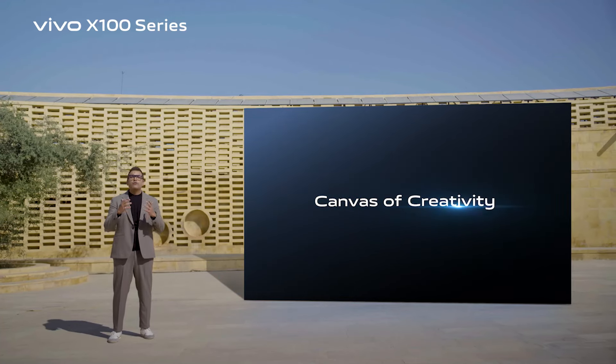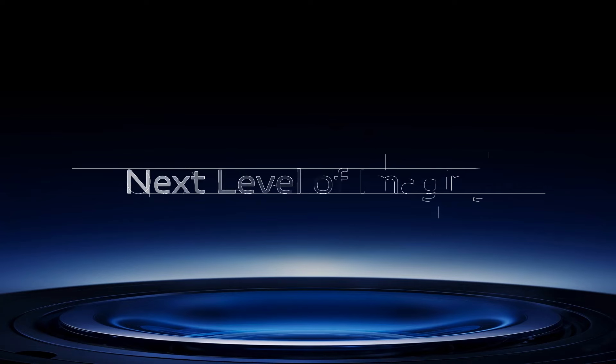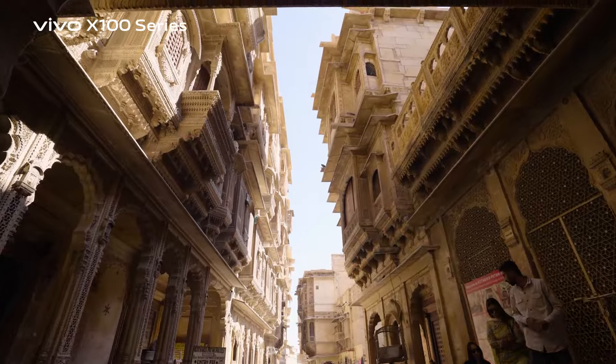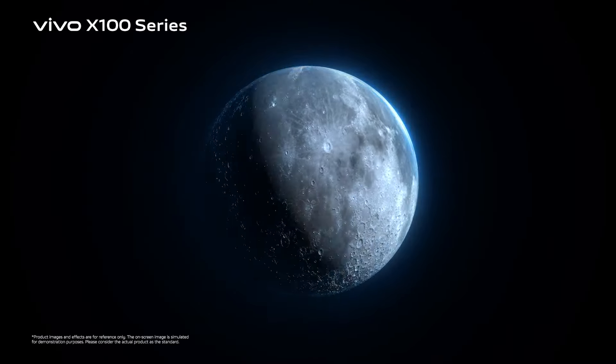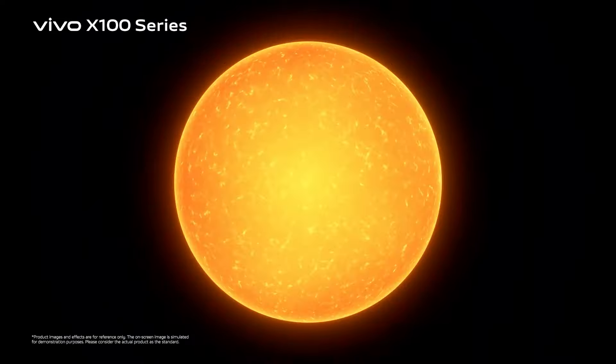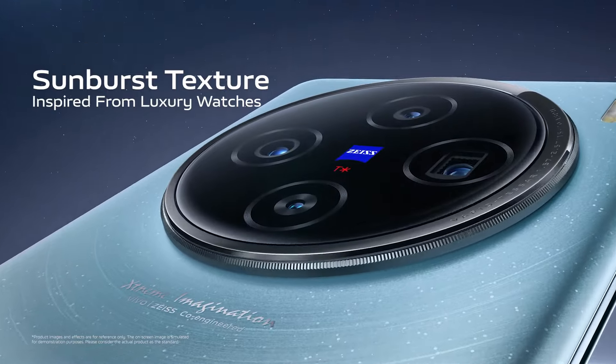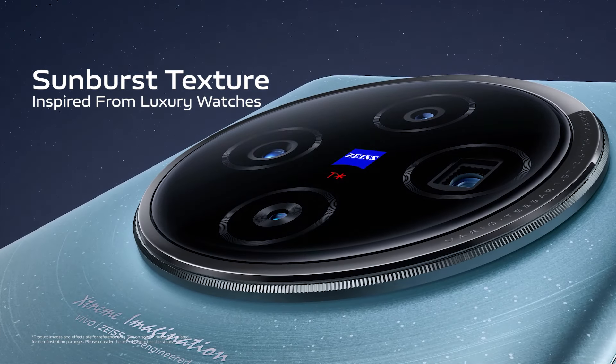Welcome to the canvas of creativity, creating a world of joy. Inspired by the crescent of the moon and the eclipses of the sun, the sunburst texture which circles the Helo design in the X100 series is inspired from luxury watches.